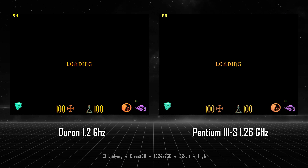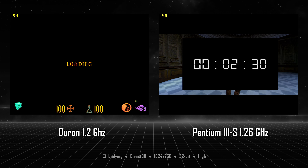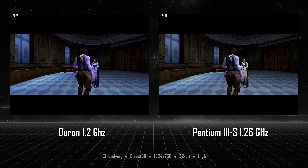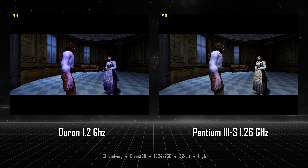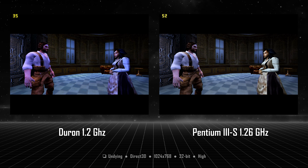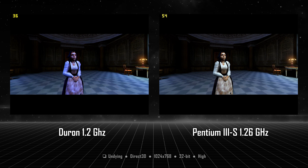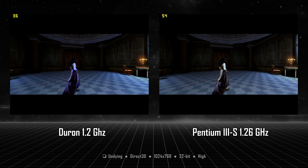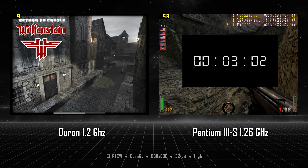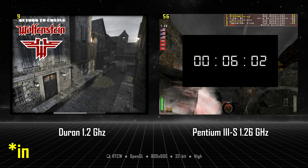Clive Barker's Undying, a classic horror survival from 2001, runs poorly on both CPUs — the game doesn't seem well optimized. Using Direct3D, we get 20 FPS for the Duron and 30 for the Pentium 3, still 50% less FPS with the AMD. The Pentium 3 loads levels 2 times faster: 11 seconds for the Duron compared to 5 for the Pentium 3. In a side-by-side comparison, it's 50% less FPS for the Duron — but remember, the Duron was a low-budget CPU while the Pentium 3 was the best you could get in 2001.